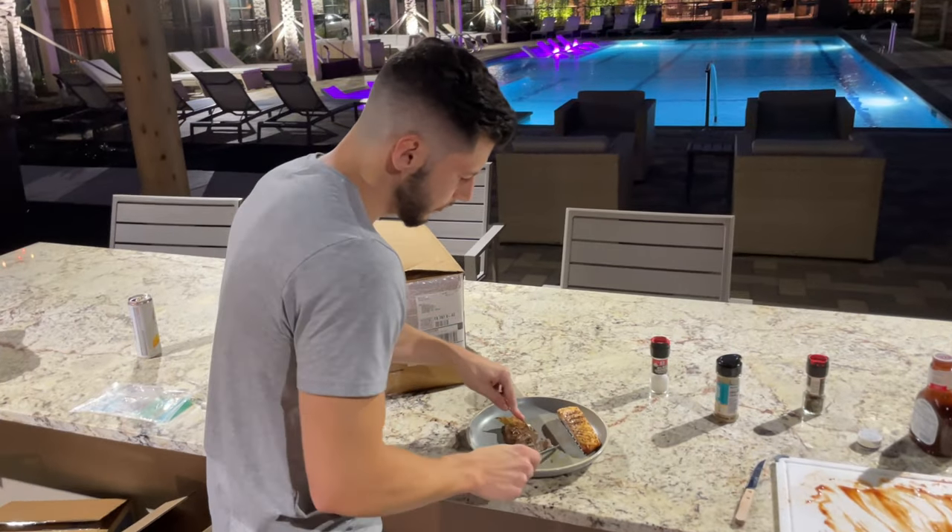Seriously — is it worth the $50? Yes. Buy it now. Link in the description below. Granted, it was $50, but I'm definitely going to order it again in the future because it was just mind-boggling how good it tasted.